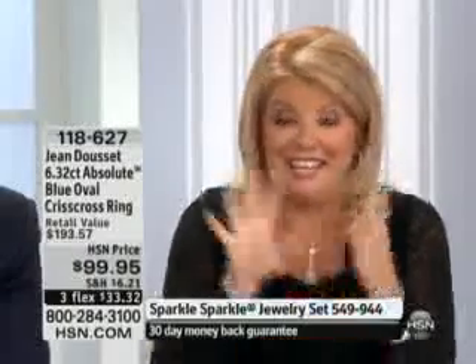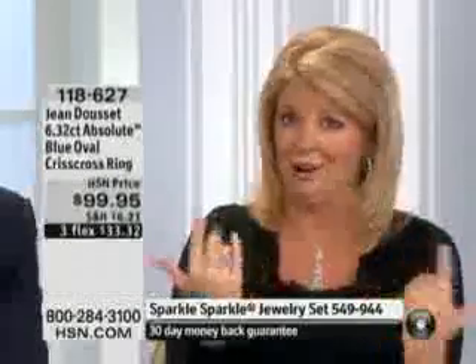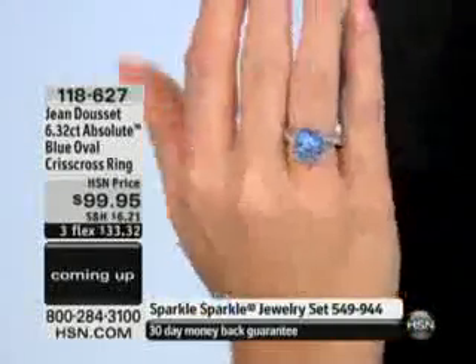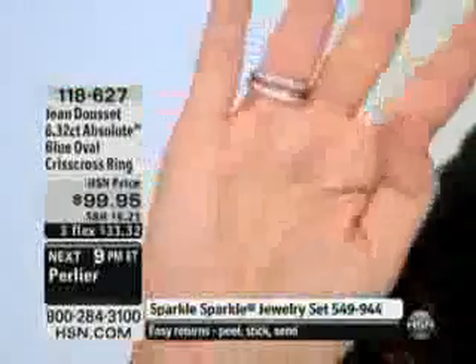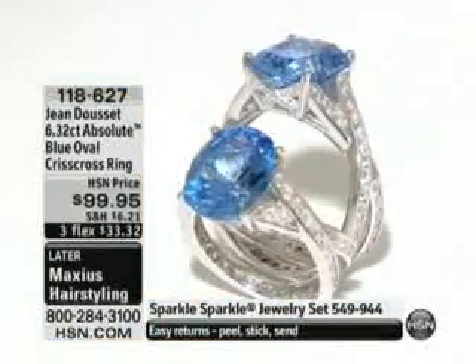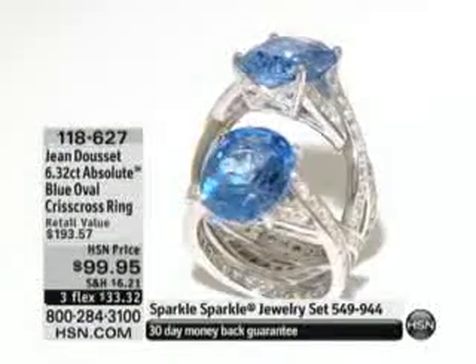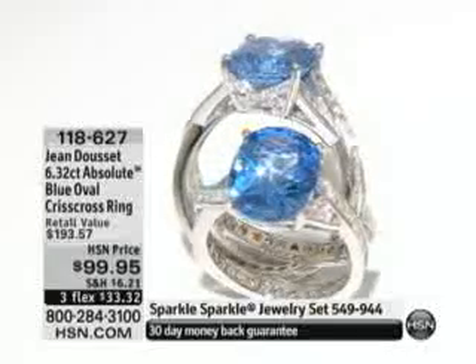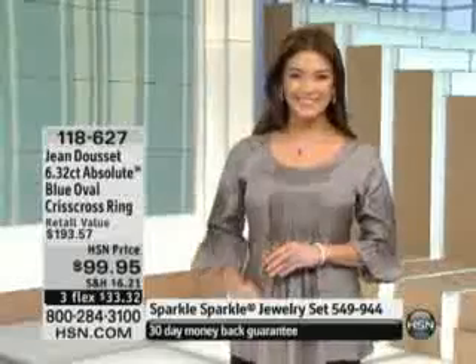Honestly, if you're thinking about making your very first purchase with us or from Jean Doucet, this is one that's easy. For me to actually become speechless — I talk for a living — over color... it's amazing. I've been realizing this last night and this morning on the show: I look at the screen a lot because I love to see the brilliance and color of the stone. A five carat — to get that type of clarity, brilliance, and fire in a simulated stone — can't even mention it.